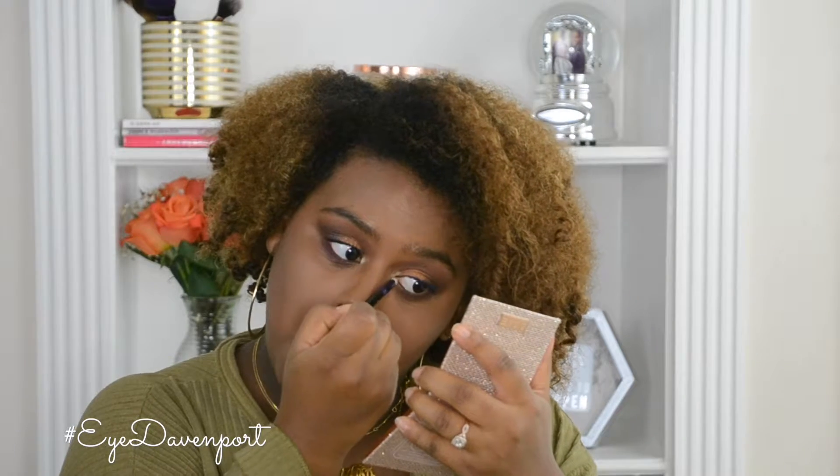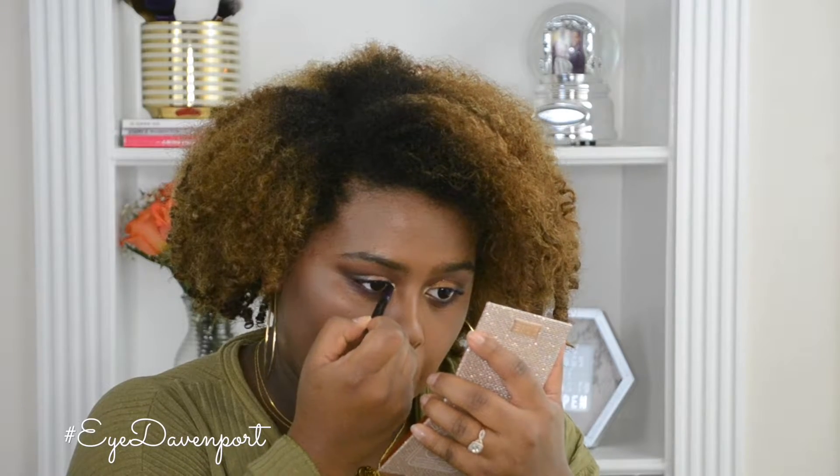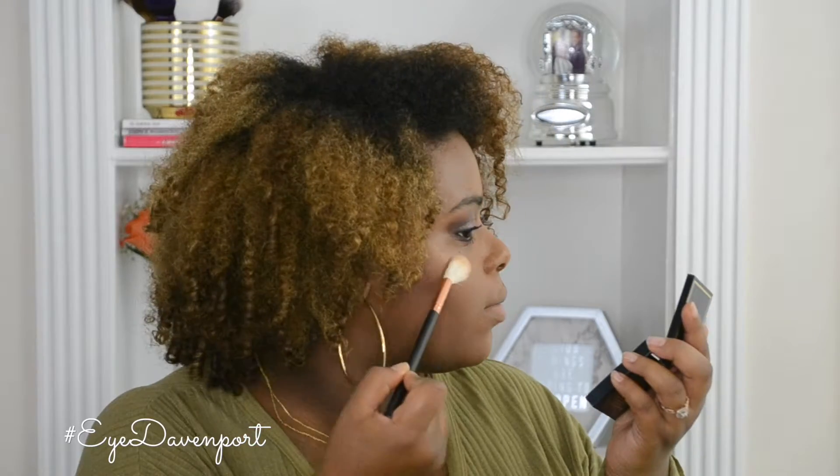Last but not least, I'm going to use this little gold shade for my inner corner highlight, which really brightens up the eyes and completes the whole look. For my highlighter today, I'm going to stick with the Dose of Colors theme and use the Supreme Glow Highlighter in the shade Royal Hotness — it's a deep bronzy copper. I'm using the Morphe R36 brush. Very pretty.